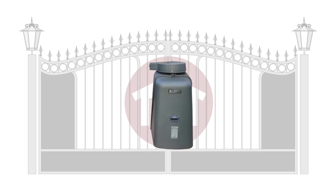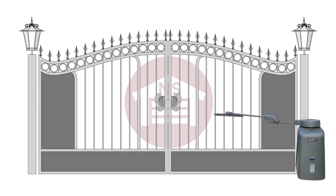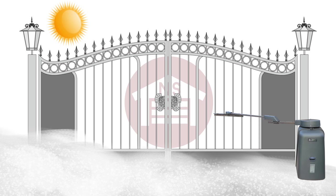Swing gate openers with gear boxes are designed for commercial and residential applications. These openers use a drive arm and are built for small and large doors. These openers are better for warmer climates because you don't need to be concerned with ice and snow buildup in the path of the gate.